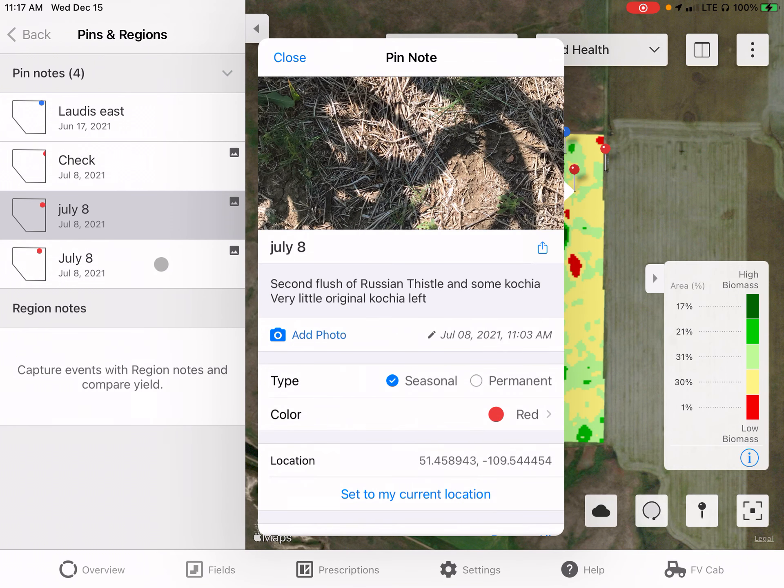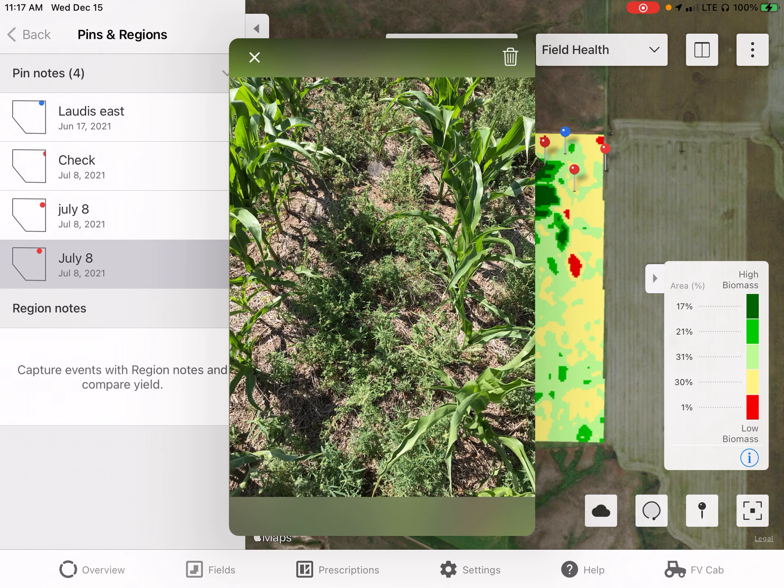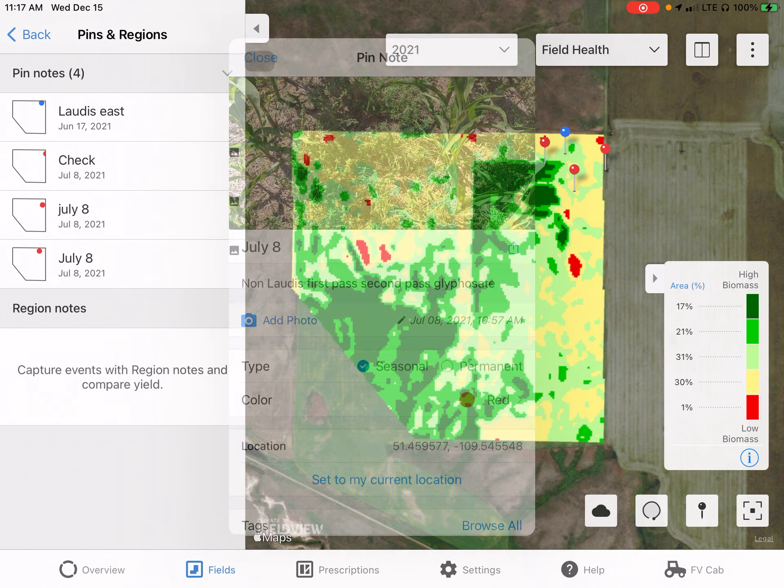On the other pin image from July 8th, we can see where the Lottis was not sprayed. In this dark green biomass area where the sprayer did not go, we can see weeds still very actively growing and really competing with the corn in this field. This was the non-Lottis pass in the area with darker green biomass.